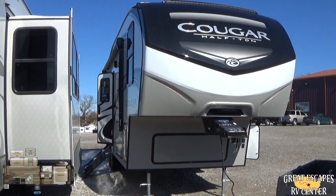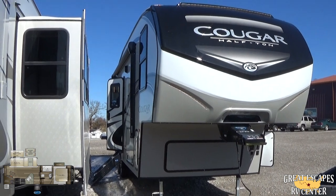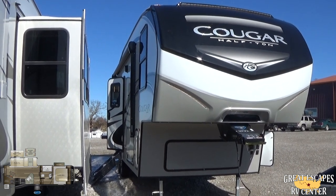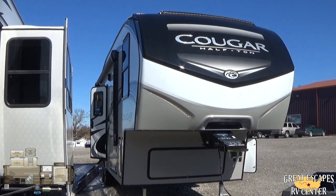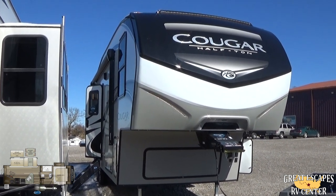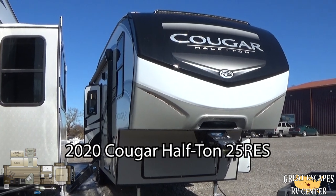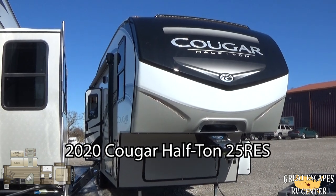Good noon everybody! This is Chris Fry coming at you from Great Escapes RV Supercenter. Ladies and gents, I'm pleased to show off this 2020 Keystone Cougar 25 RES. This is a half-ton towable trailer. It is only 7,500 pounds dry and it's loaded out with some pretty cool bells and whistles. I'm going to take a few minutes to show them to you.